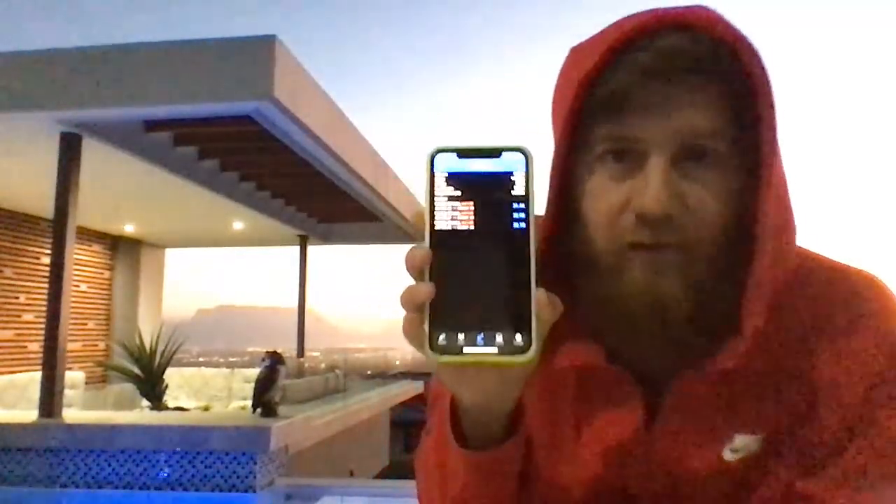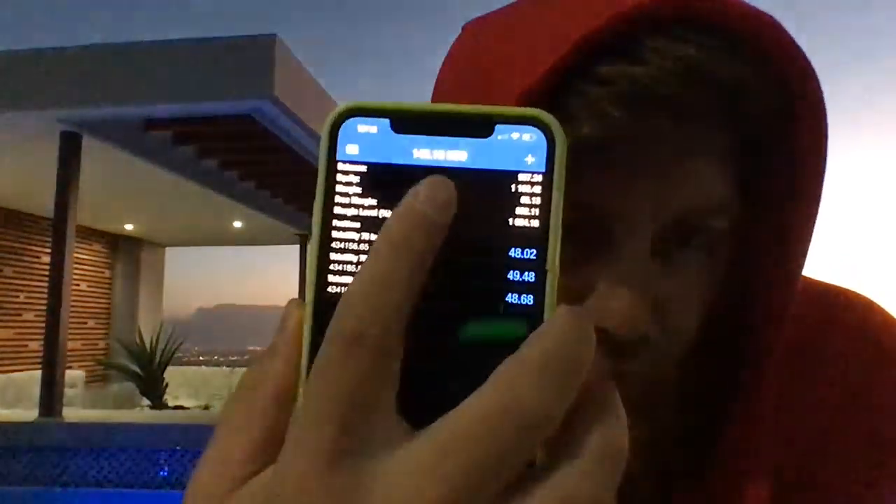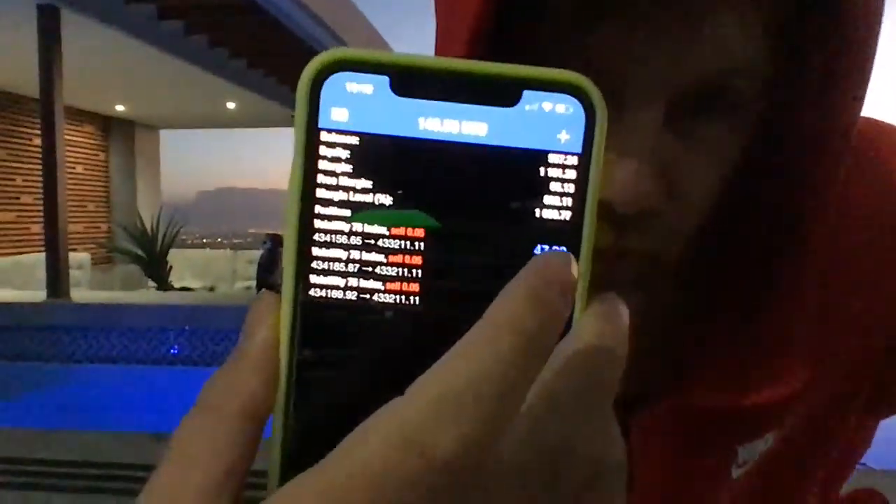There we go guys — now we're melting. I hope you guys are in. There's already a hundred dollars profit. I'm already up a hundred dollars — I hope you went in when I said to. If you guys got in the sell, I'm up 160, 150. My take profit is probably around 430.000.